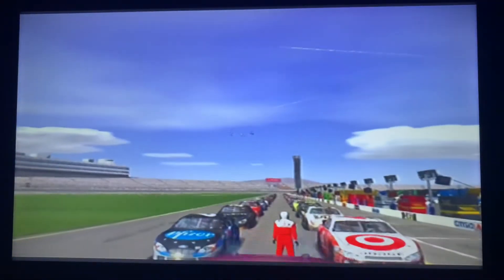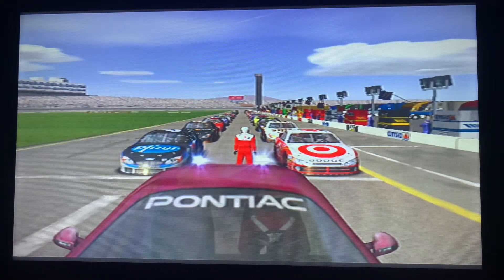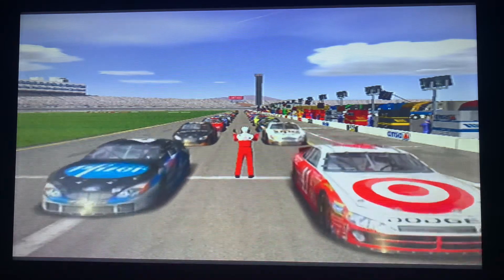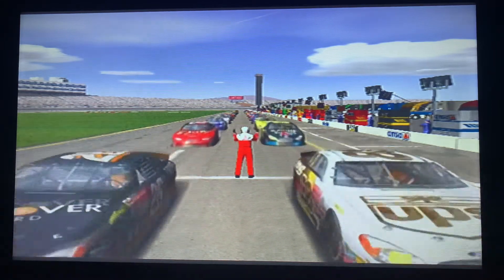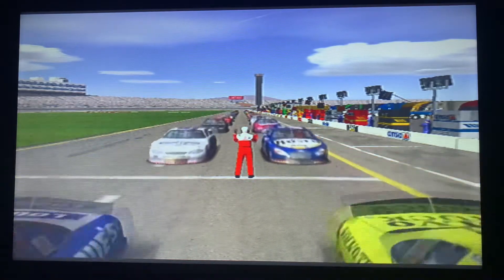Here come the Jets flying over the track as the National Anthem ends. Start your engines! And the engines are fired and we're ready for racing at Las Vegas, as everybody raced for a million dollars on the line. Let's take a look at the entire starting lineup presented by EA Sports — it's in the game.